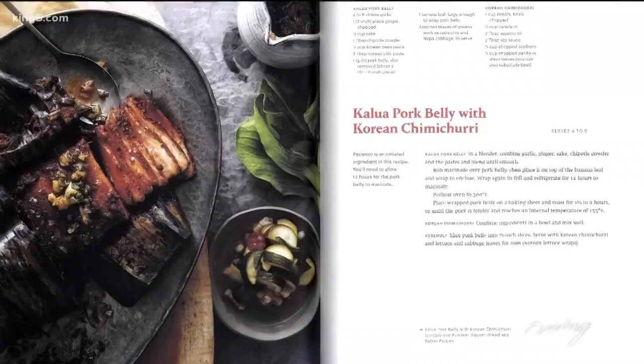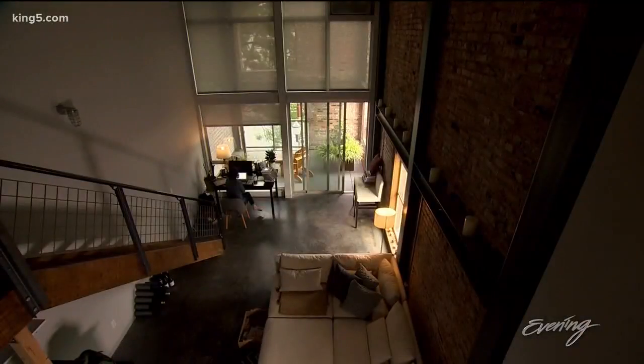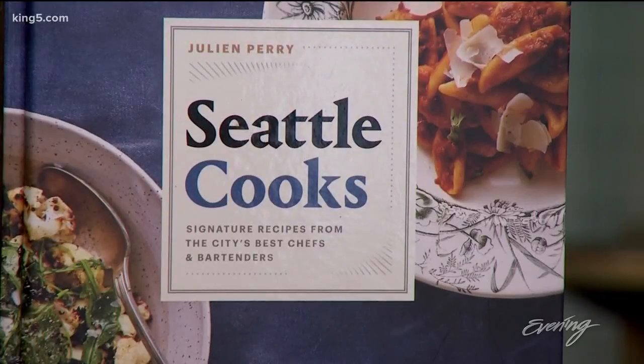While Perry has eaten all over the city, it's comfort she seeks most when eating out. If you're going to be spending a couple of hours in a place eating and drinking, it needs to feel, to me, like a place that you can stay, that wants you to spend time there.